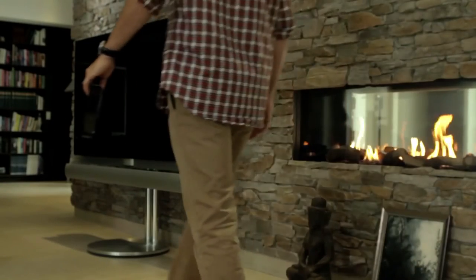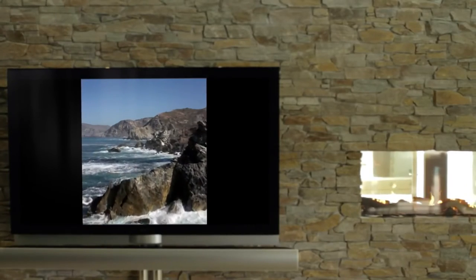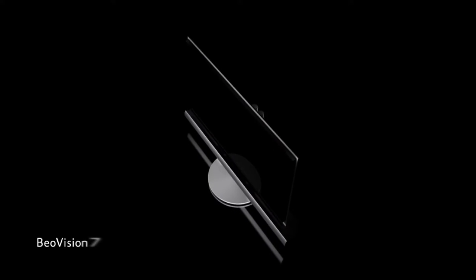Our BeoVision 7 55-inch 3D television combines state-of-the-art 3D with full HD viewing in a sleek design with vision-clear technology. The cinematic experience is the sum of gorgeous design,